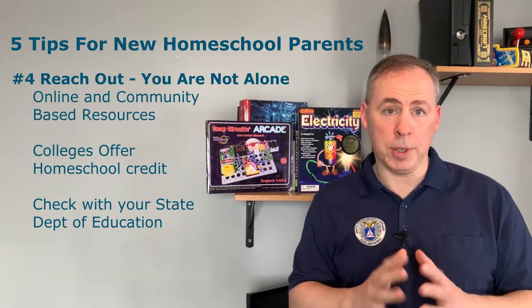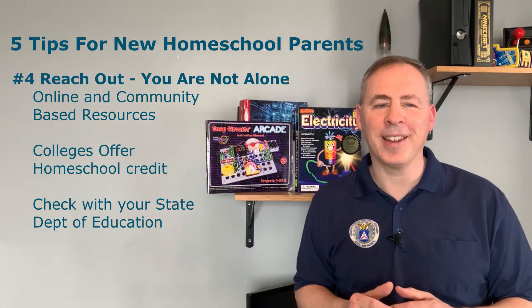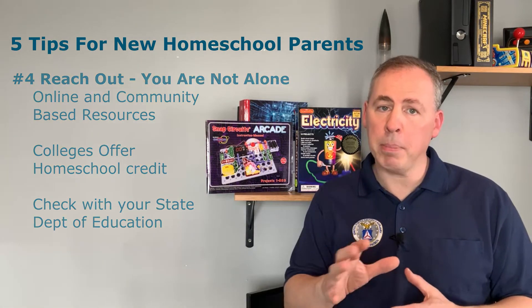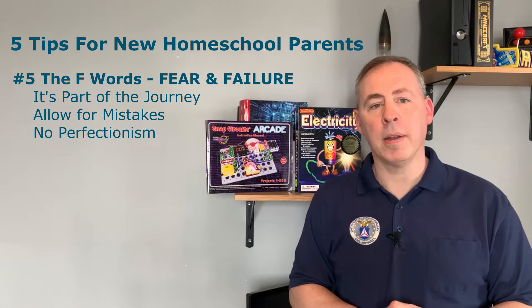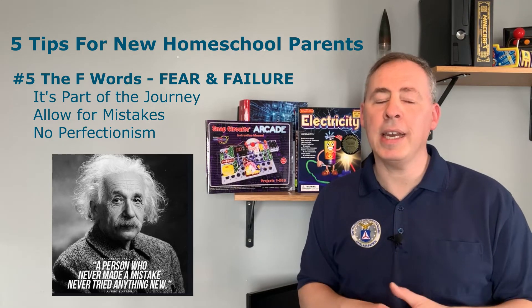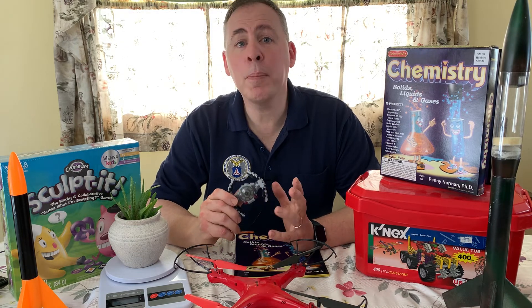Number four: reach out — you're not alone in this journey. There are plenty of resources online and in your community to help you along your way. Check in with local colleges for homeschool credit opportunities, and research your state Department of Education for compliance rules and regulations that may apply to you. Number five: the F word — fear and failure are part of the journey. Remember to allow your child and yourself room for mistakes. There's no area for perfectionism here. Enjoy the journey — you're the partner with your child in the success of your homeschool program.